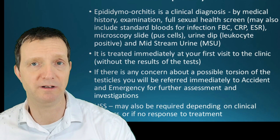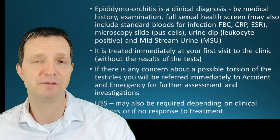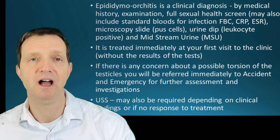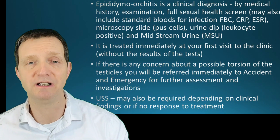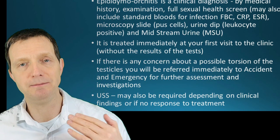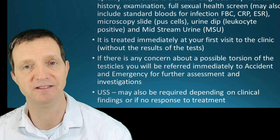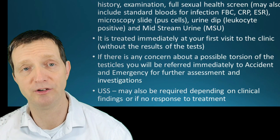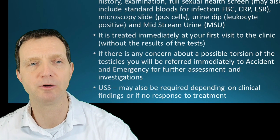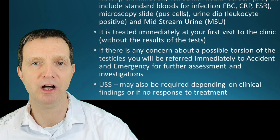You may also get a blood test — including HIV and syphilis if at a sexual health unit — as well as a full blood count, CRP, and ESR. The swab from the tip of the penis will be sent for microscopy to check for pus cells. You'll be asked to produce a urine sample for a urine dip and lab analysis. You will also be treated immediately at that visit with antibiotics if epididymal orchitis is suspected. If there's any concern, an ultrasound scan may be arranged, or you may be referred to the emergency department to be seen by a urologist if torsion is suspected.